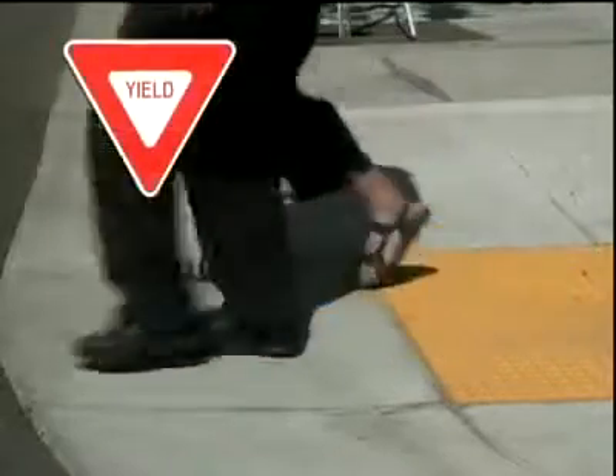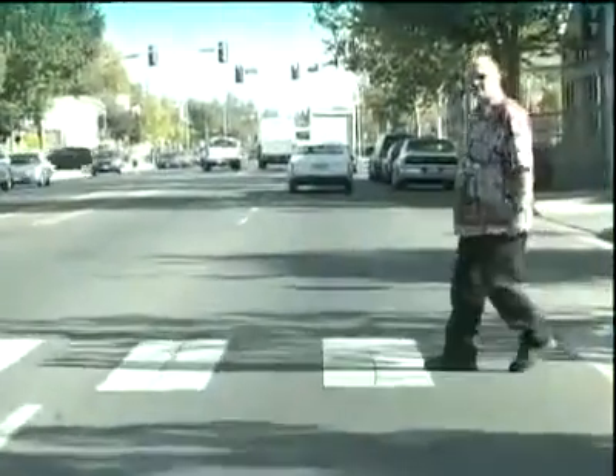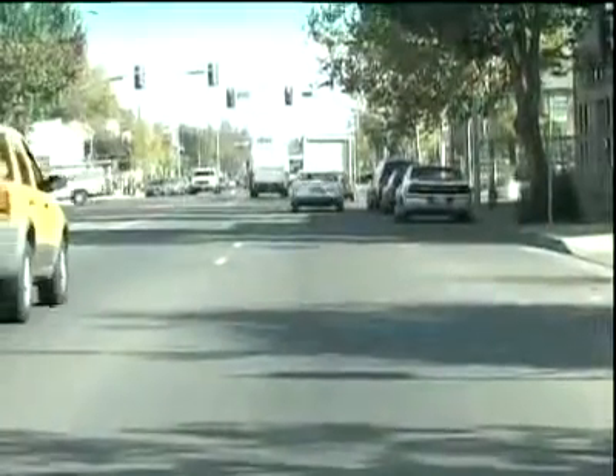Once they step off the curb, you must stop. And be careful when you see a car stopped at a crosswalk — someone you can't see may be crossing. There are a few other right-of-way situations you should know about.